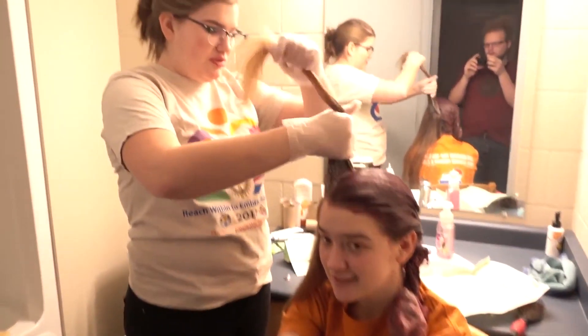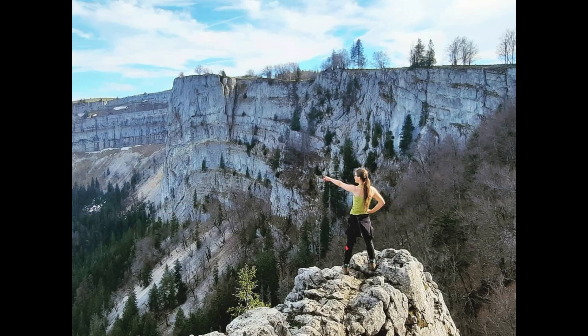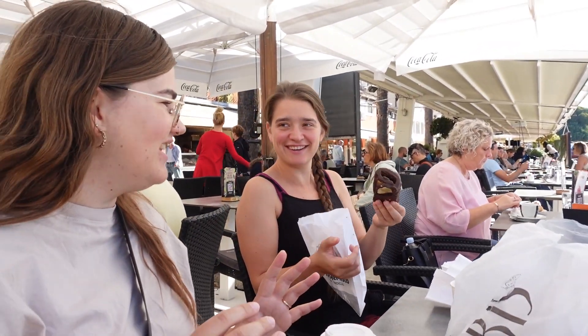Annika is an old friend of ours from University and she's living in Switzerland now. She's adventurous and loves to find the weird and unique places anywhere she travels. So we're excited to have her along for this trip. But before Annika arrives, we've got to get settled in at our Airbnb.